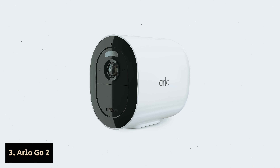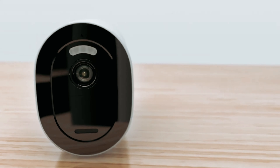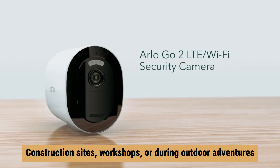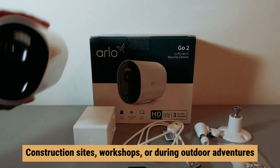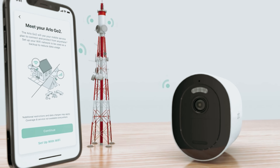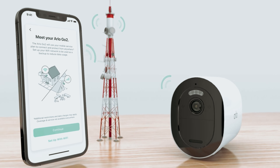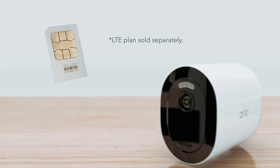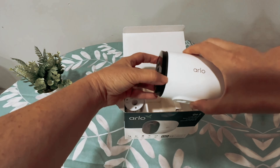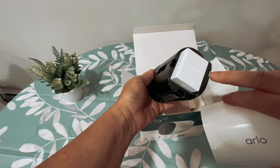Number 3: Arlo Go 2 — our find for best LTE outdoor security camera. In situations where WiFi coverage falls short, like at remote construction sites, workshops, or during outdoor adventures, the search for a smart security camera that runs on cellular data becomes essential. Consider the Arlo Go 2 and the Eufy 4G Starlight Cam as your prime choices. Both equipped with a SIM card slot for seamless cellular connectivity, they share features such as night vision and customizable motion alerts, ensuring reliable surveillance.